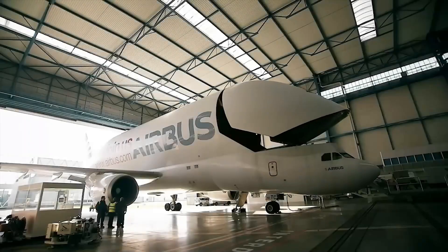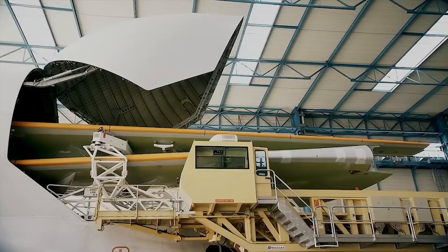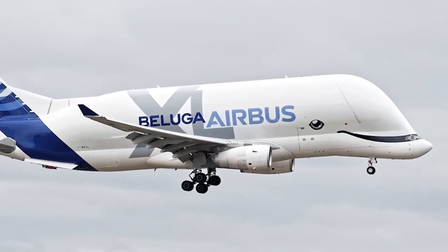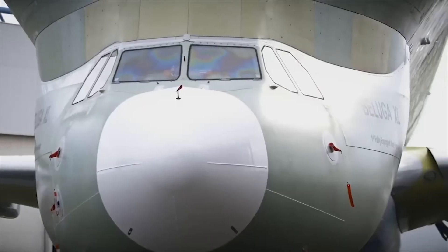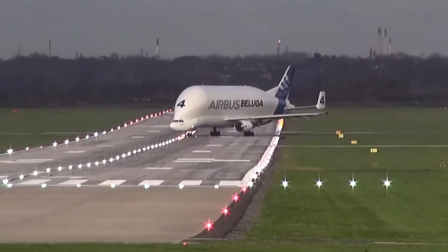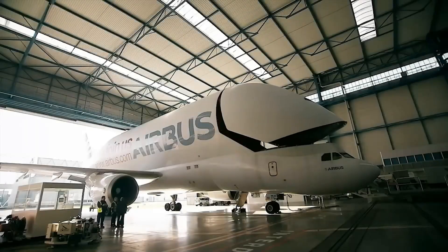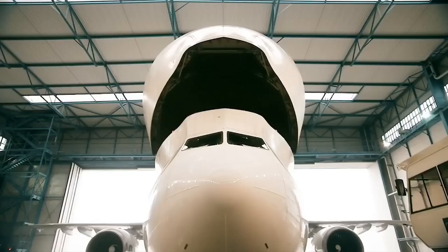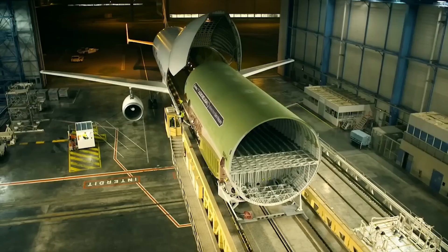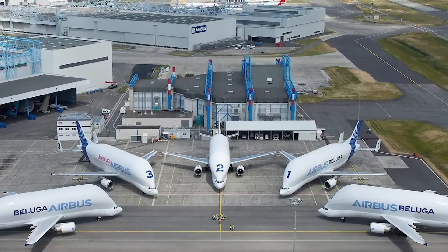Loading the Dreamlifter involves a DBL (Dreamlifter Boeing Loader), a massive 35.96-metre-long device built by TLD in France, which holds the Guinness World Record as the world's longest aircraft loader. Dreamlifters operate along a limited route network, frequently flying between Boeing's Charleston facility, Anchorage, Chubu Centraire in Japan, Taranto Grottaglie in Italy, and Wichita, Kansas.